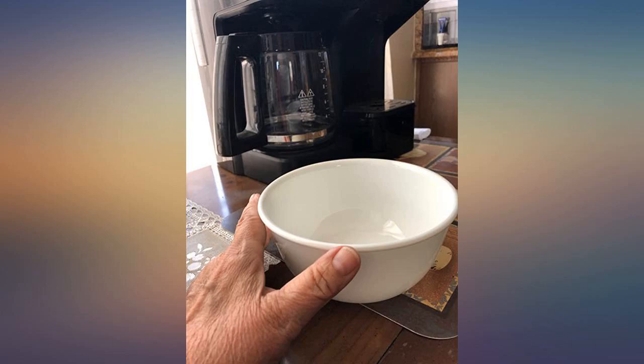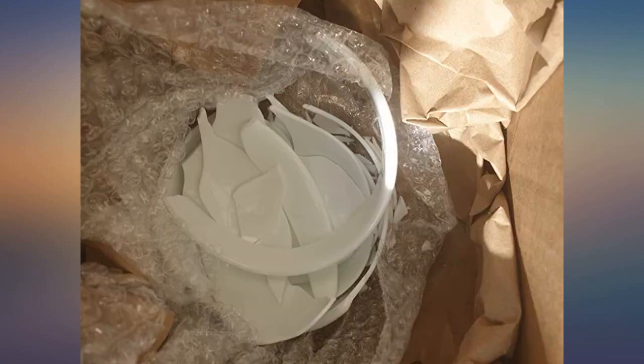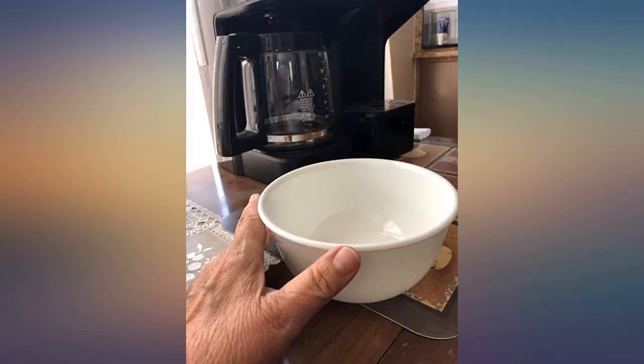These bowls are perfect. The size is realistic for those family members with a bigger appetite, and they're easy to hold on to if you're sitting in front of the TV. The best feature is that they're made by Corelle, so you know they will last forever.